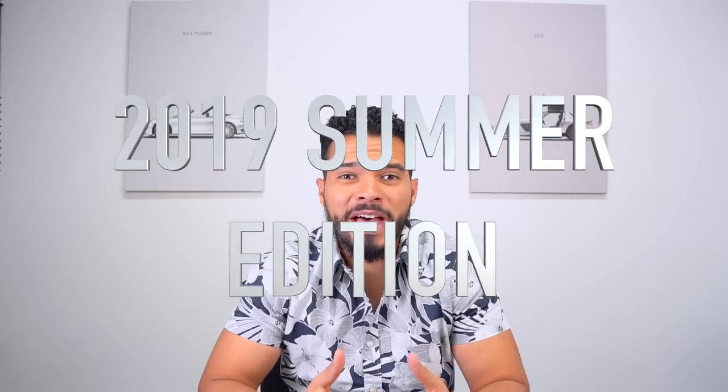Hey guys, what's up? It's Juan Zuniga and this is the Zunigas, and today we're going to do another cool video. This is basically what's in my tech bag — this is the 2019 Summer Edition. Let's get into it and show you what I have in my tech bag. I've upgraded a lot of things, so let's go.